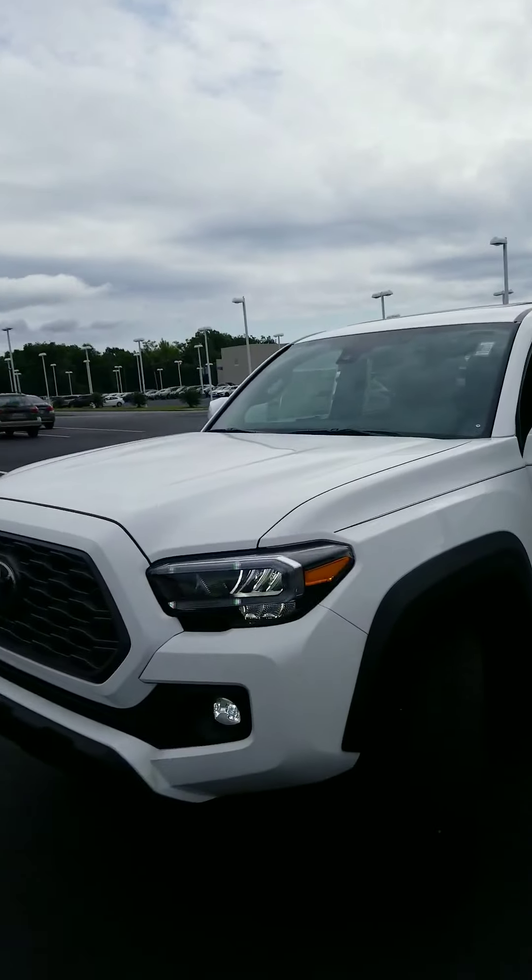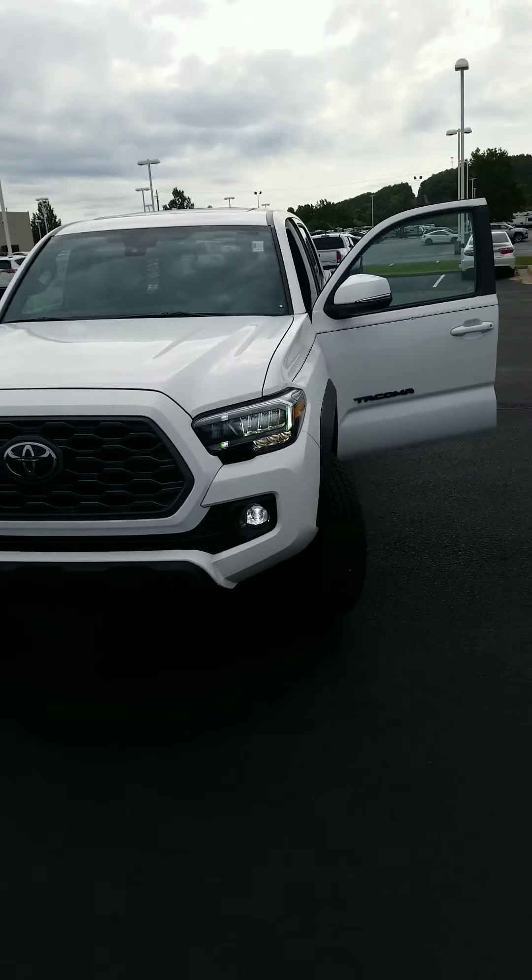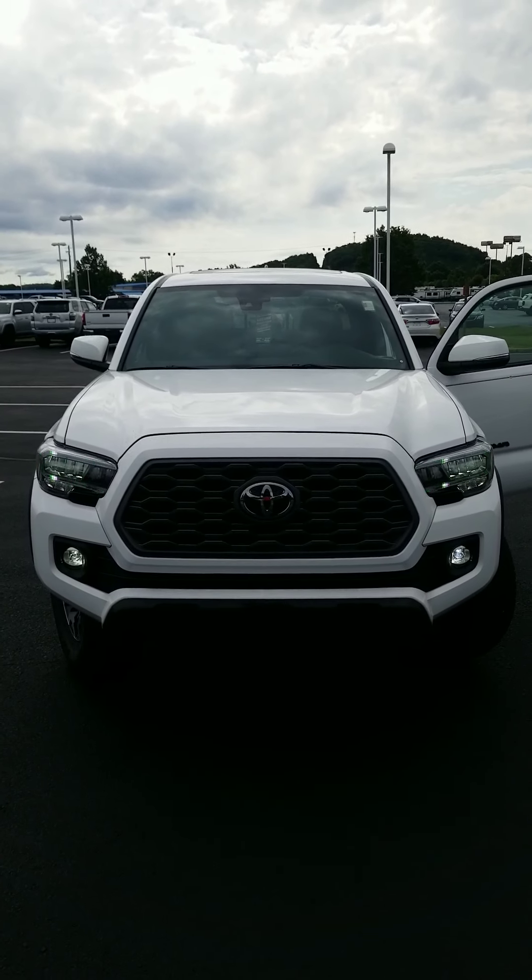Good morning, Timothy. This is Glenn at Sonny King Toyota, and I want to give you a quick walk around of this 2020 Toyota Tacoma. It's a TRD Off-Road and it is a four-wheel drive.